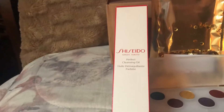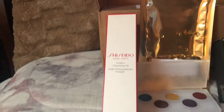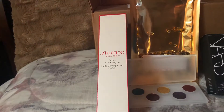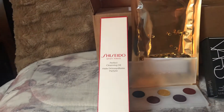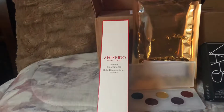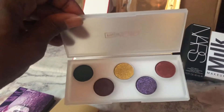The Shiseido Perfect Cleansing Oil — I've heard a lot about this so I thought I'd give it a try. I picked up all these items during the VIB sale. I'm not a VIB member, I'm a Beauty Insider member, but I'm trying to get to VIB. Also the Mothership by Pat McGrath — this is just a sample palette that I was able to get my hands on.